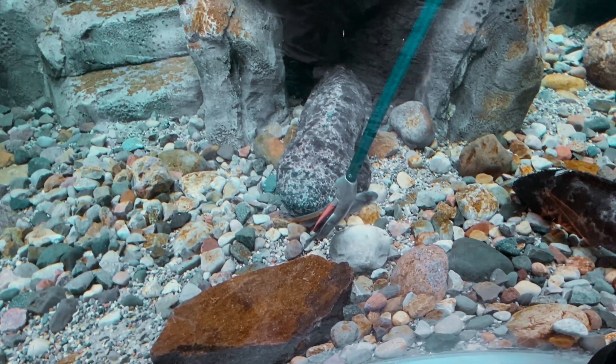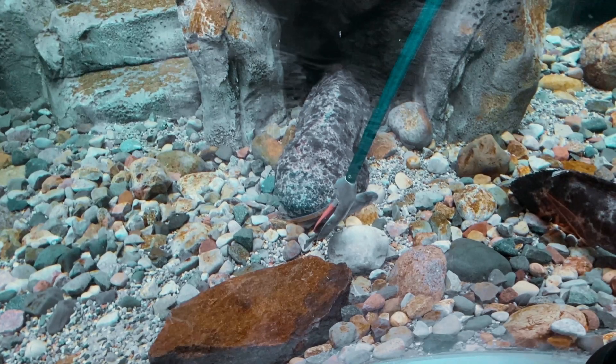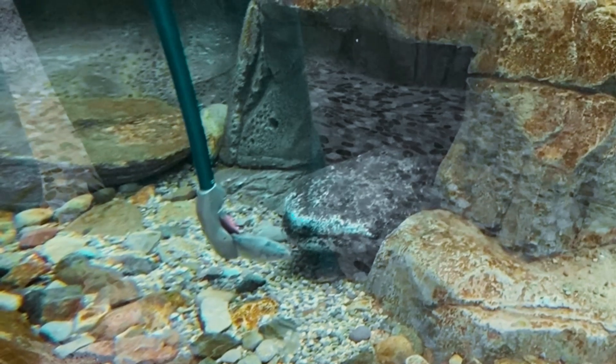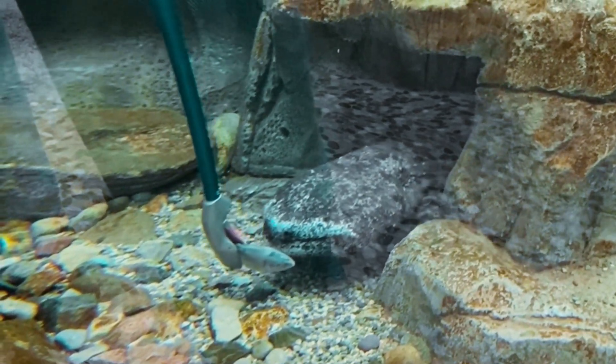The Japanese giant salamander's mouth can open to the width of its body, as it extends across the width of its head. The Japanese giant salamander also has large skin folds on its neck that increase its body surface area.